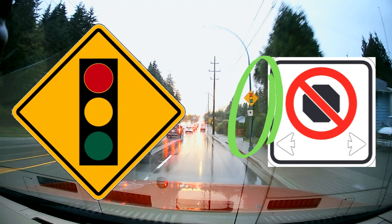Traffic lights coming up soon as a warning sign, and no stopping as a regulation sign.